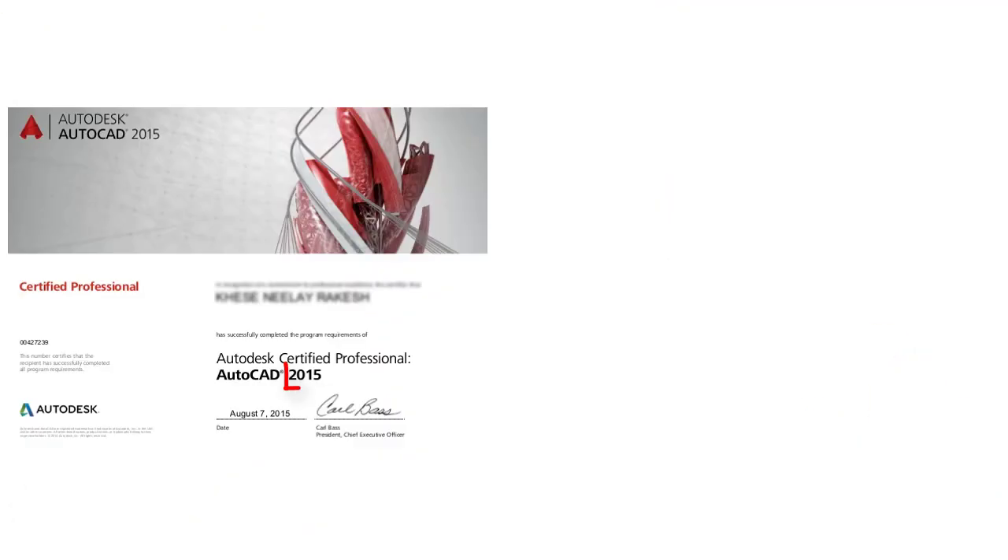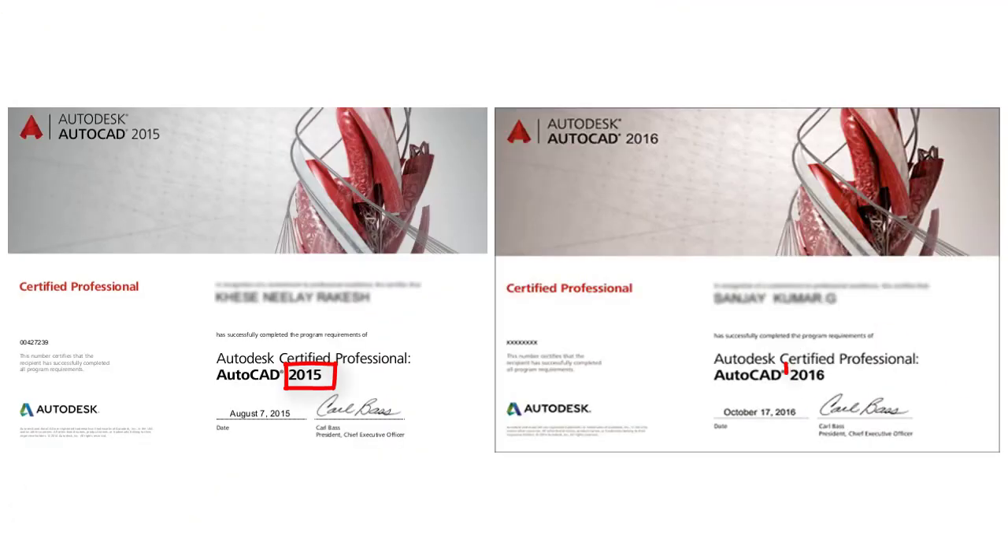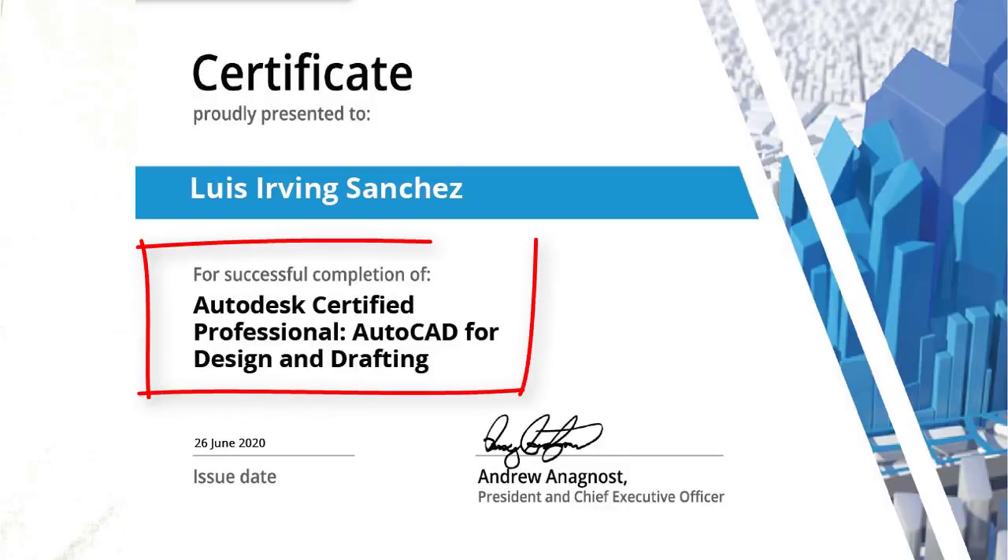Reason 2: in previous years, AutoCAD certifications were given to a specific year — for example, this one and this other one. This means you had to take the AutoCAD certification exam for each AutoCAD release. Not anymore.